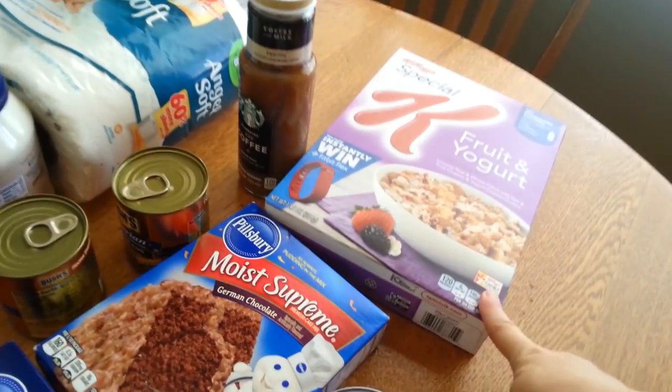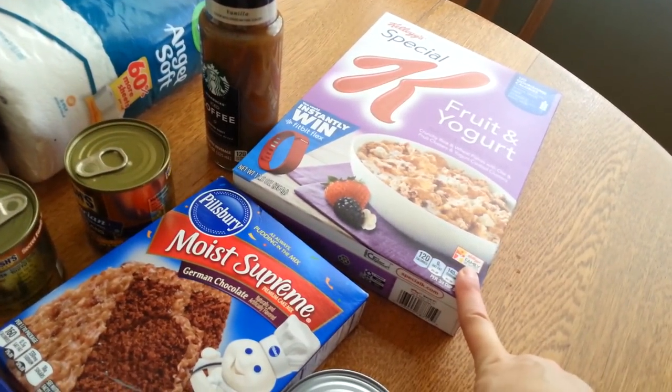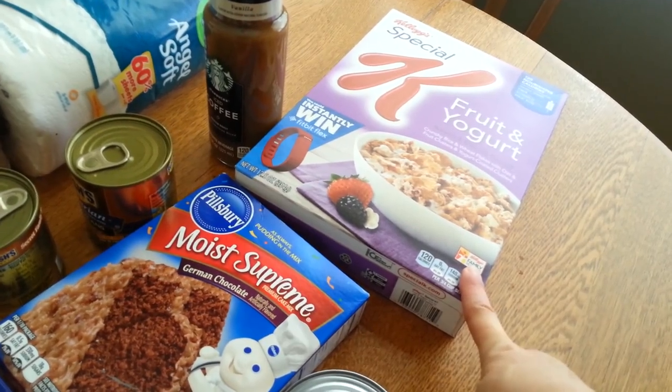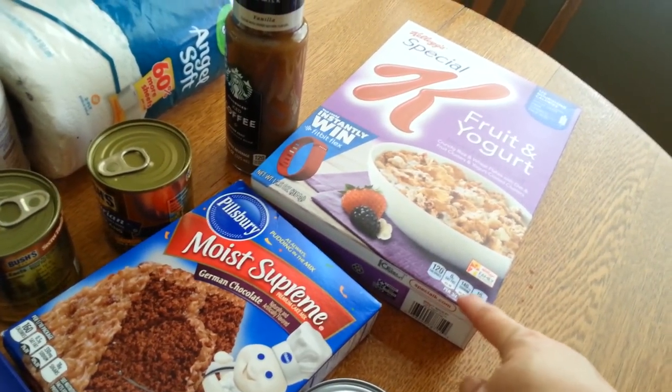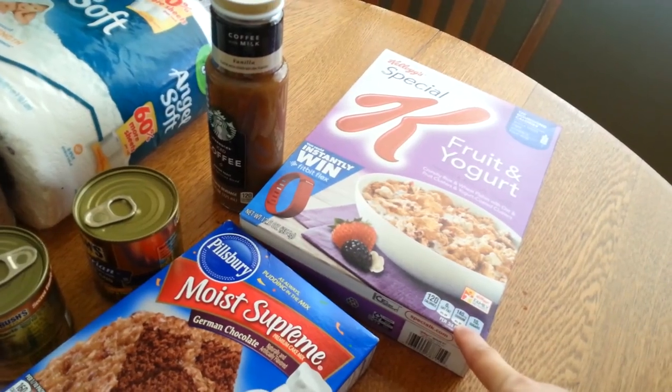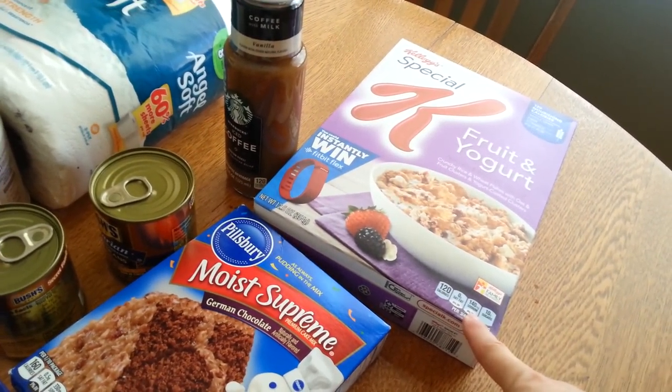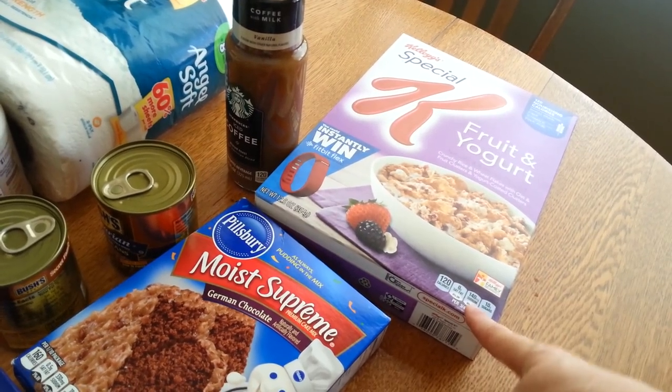These were a dollar sixty-nine for the Special K Fruit and Yogurt — one of my favorites, I haven't had this one in a while. I had a 50 cent coupon. Kellogg's has a cumulative deal going on right now through Saving Star where when you spend thirty dollars you get five dollars back, so I'll probably get that eventually.